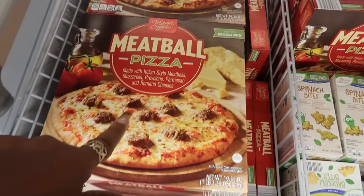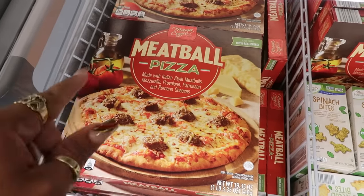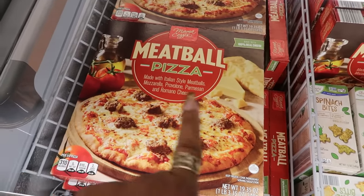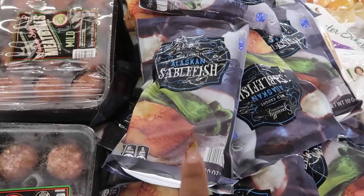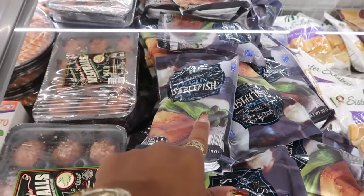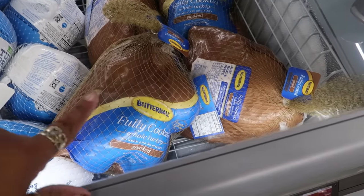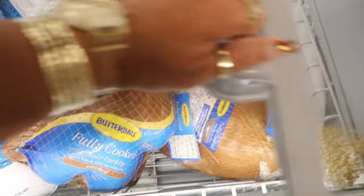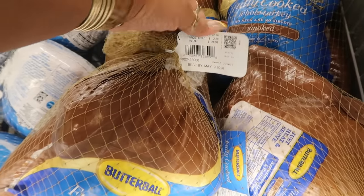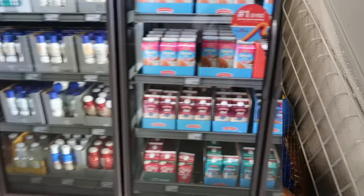This week's pizza is a meatball pizza. I like to check out and see what pizzas they have because they always have something different. Italian style meatballs with mozzarella, provolone, parmesan, and romano cheeses for $5. I don't think I've ever had sablefish — wild caught Alaskan sablefish — that is $8.99. Let me know if you've tried it and what it tastes like. And look at this — they have some fully cooked smoked Butterball turkeys at $2.29 a pound. This one is about $29, and it's pretty big — it says tender and juicy.